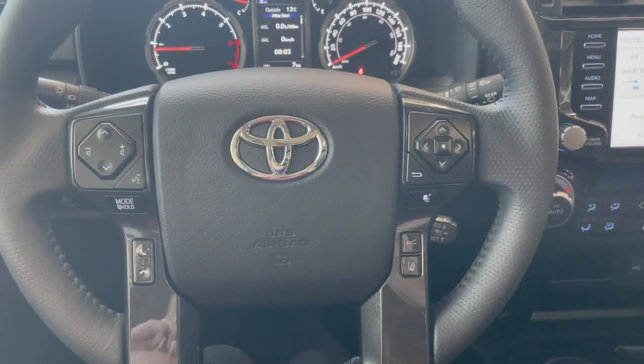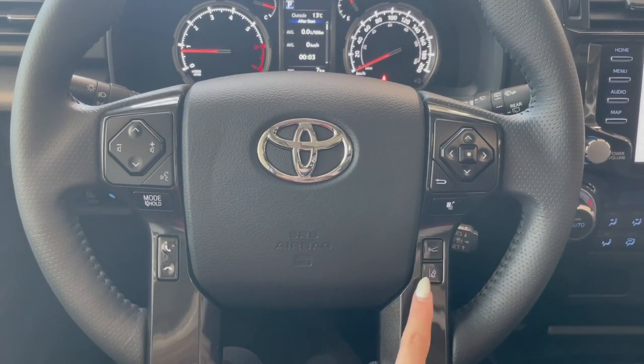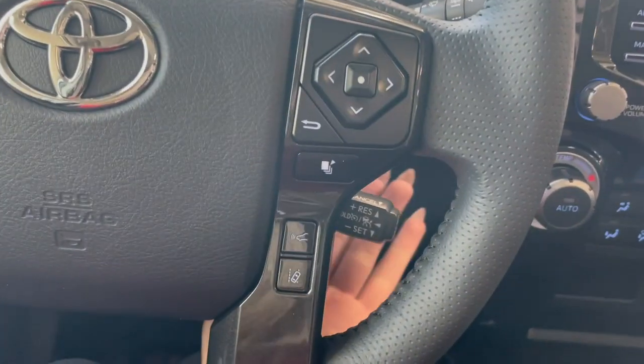Taking a seat in the vehicle and looking at the steering wheel, on the left here we have our audio and phone controls. On the right we have Toyota Safety Sense and your cruise at the bottom.